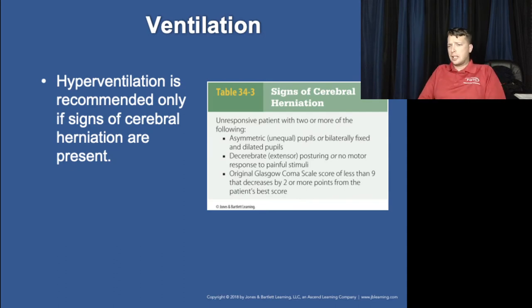Regarding hyperventilation in head injuries — for years it was taught that you should hyperventilate a head-injured patient to lower their intracranial pressure. Does hyperventilation lower intracranial pressure? Well, it can. But let's talk about what caused the intracranial pressure in the first place.